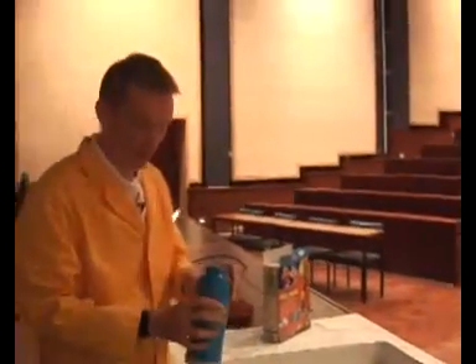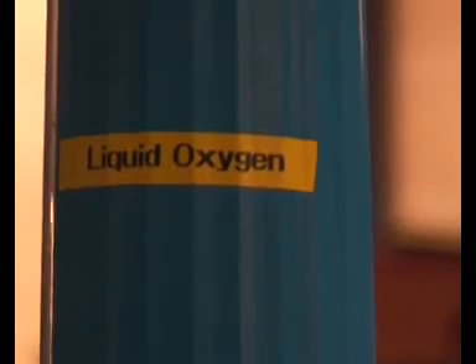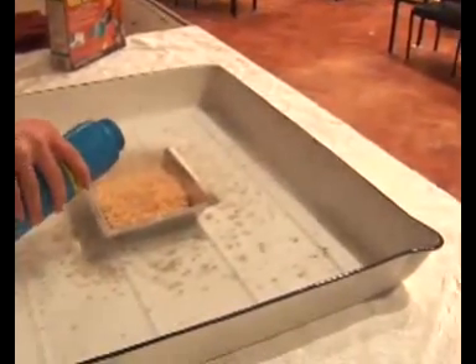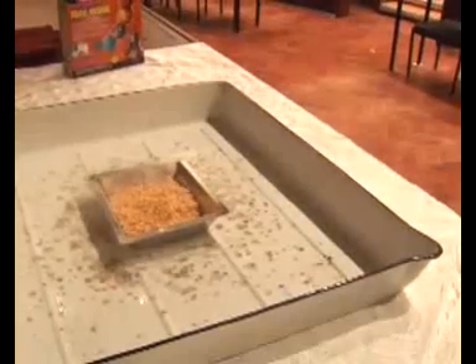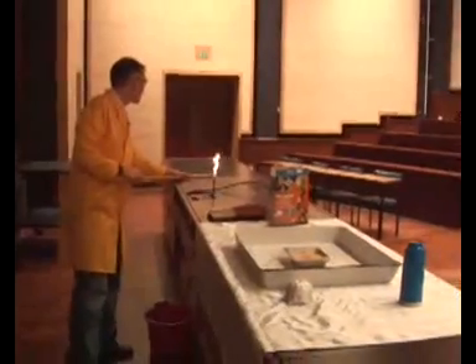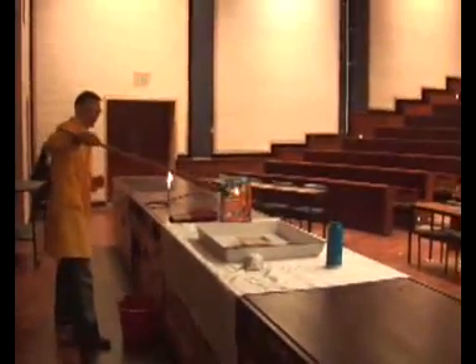I'm going to add some oxygen — this is actually liquid oxygen. The gases in the air cool down so it's in a liquid form, a very concentrated form of oxygen. This ensures there's plenty of oxygen around for the Rice Krispies to react with. I'll put on my goggles, and we're just going to apply light to start this reaction. You should notice the energy released.